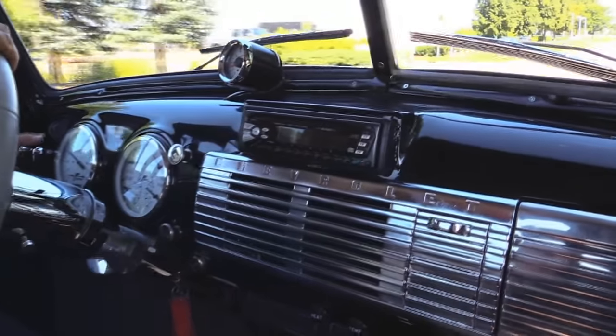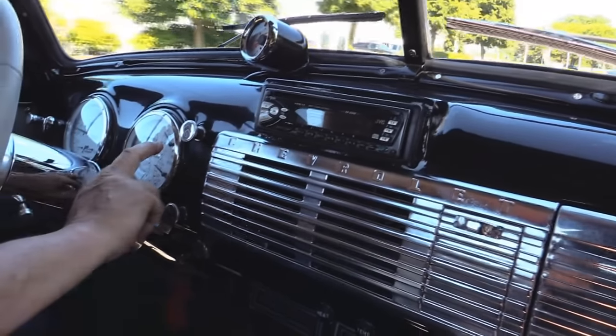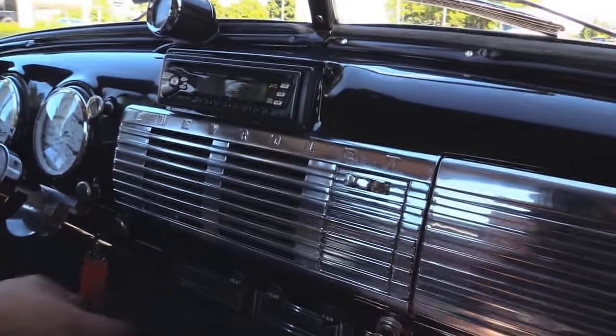She's sweet, guys. Big block under the hood, she's black, she's a five window, driving awesome. Down here on the dash I've got Dolphin gauges — they're working great: speedo, temp, volts, oil pressure, and fuel. Aftermarket radio, AC mounted down there underneath the dash.